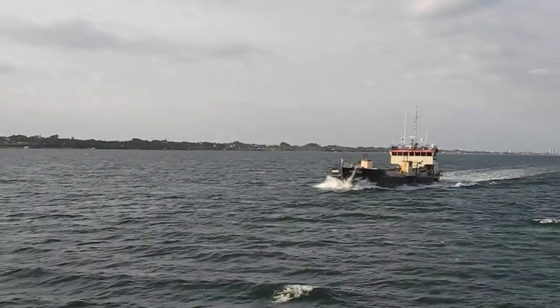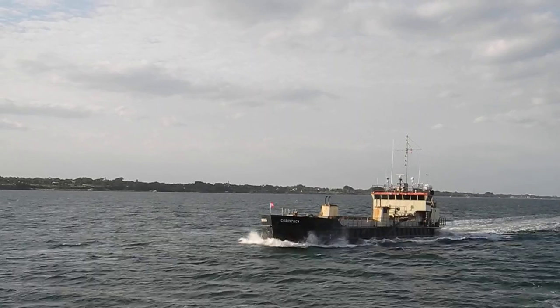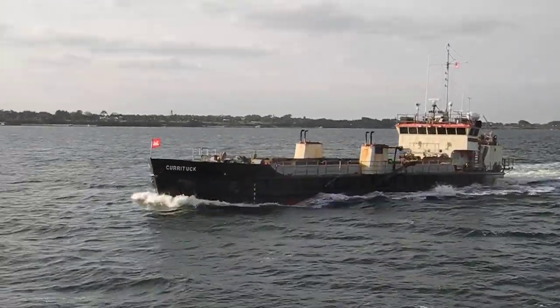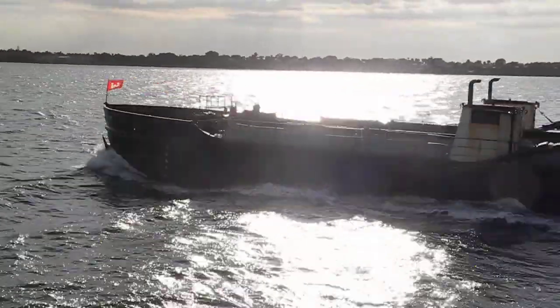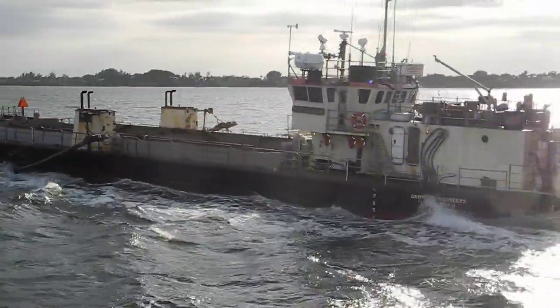Currituck. I bet that's a dredge — an Army Corps of Engineers dredge. Currituck is in North Carolina. And I can see the bird; he has a castle, which is the Army Corps of Engineers logo. And it says Corps of Engineers, U.S. Army on the stern.